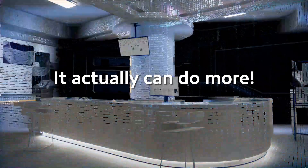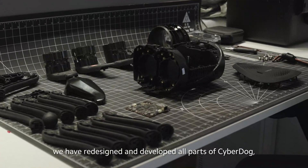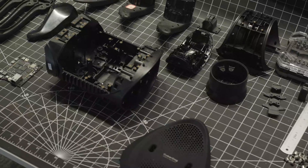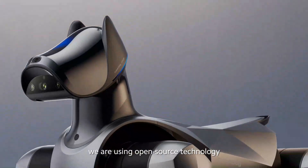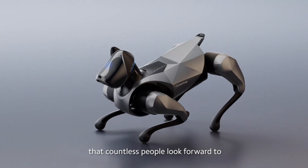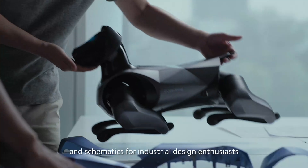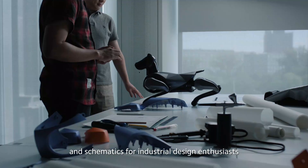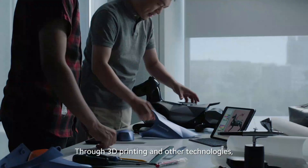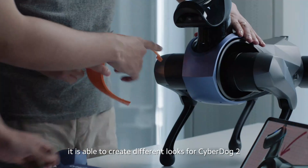It actually can do more. In the past two years, we have redesigned and developed all parts of CyberDog, bringing a next-generation product. Today, we are using open-source technology to co-create solutions for this product. We present open-source blueprints and schematics for industrial design enthusiasts to design the appearance of CyberDog 2. Through 3D printing and other technologies, it is able to create different looks for CyberDog 2.